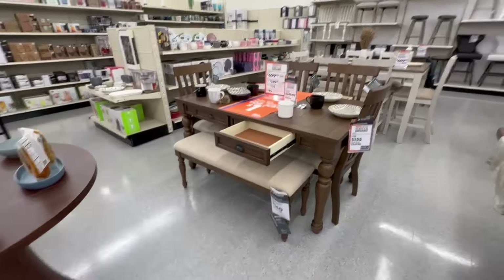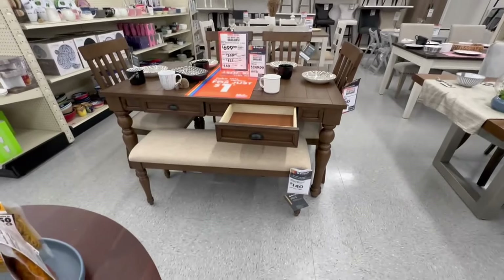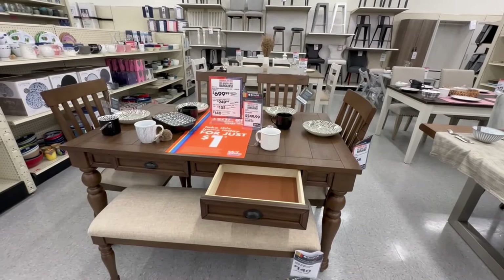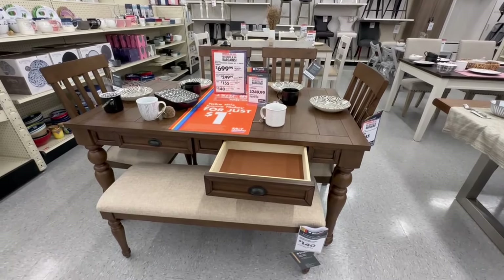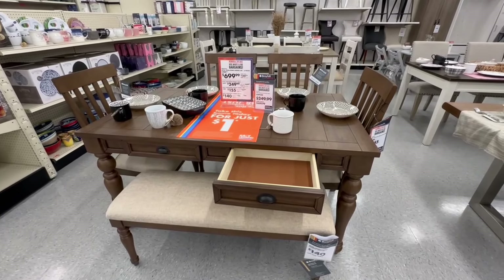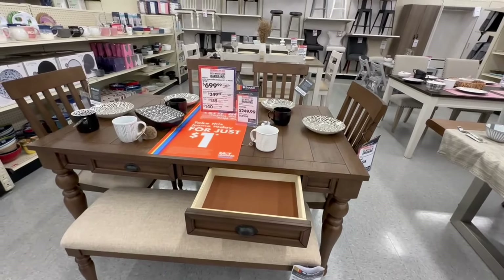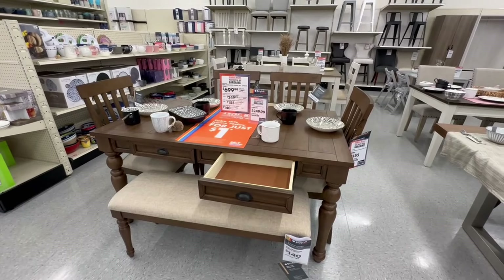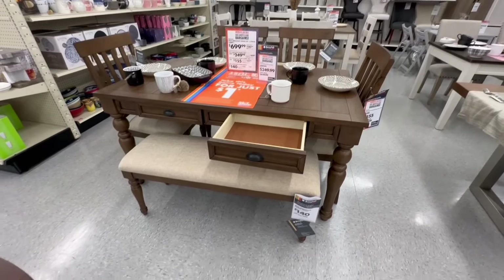This dining room table with the chairs and bench — the Brohill Heirlooms dining set — is a six-piece set on sale for $700; the original price was $800. If you want to buy separately, the table is $250, a two-pack of dining chairs is $155, and the bench is $140 — all at sale prices.